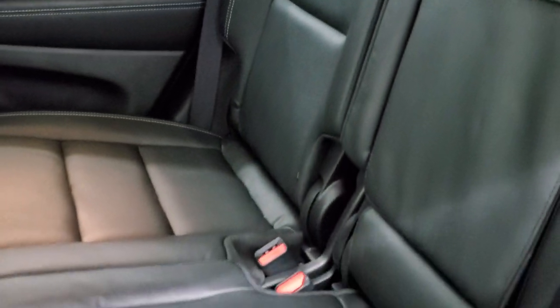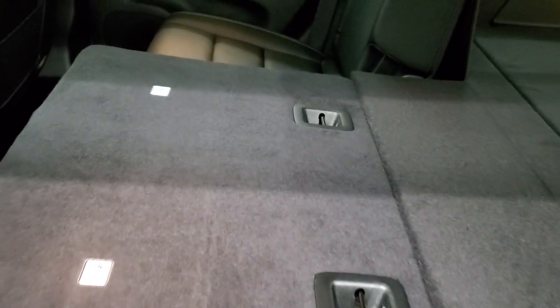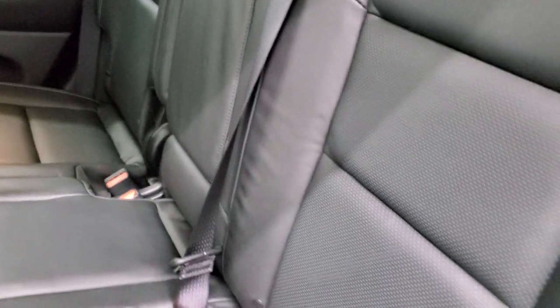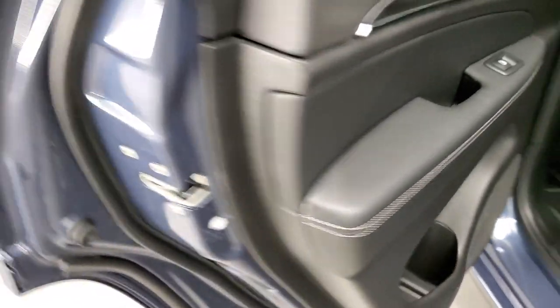Back seats — latch child safety system. You get the Berber floor mats back here. These seats do fold down almost completely flat, which is really nice if you have to haul extra stuff. You do get the latch child safety system for car seats, and you get that same trim on the back doors and child safety locks back here as well.